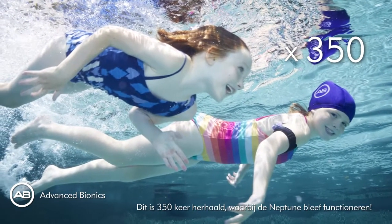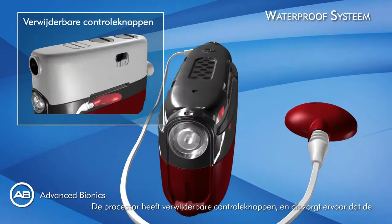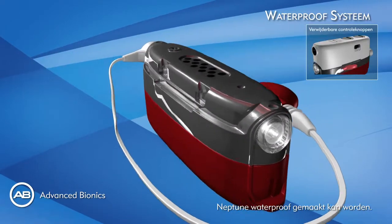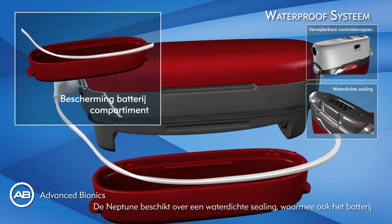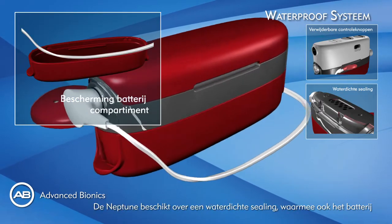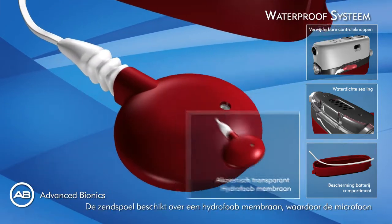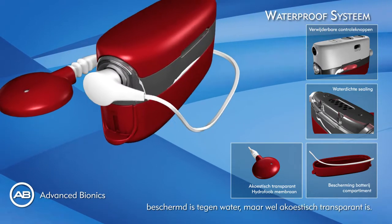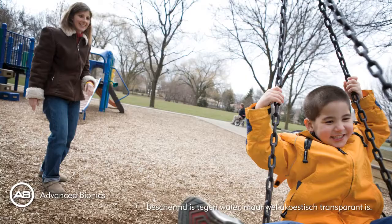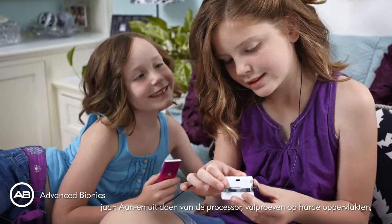The Neptune remained functional. The processor has removable controls, and this is one of the features that allows us to achieve waterproofing. Neptune also incorporates watertight sealing and has a sealed cover which protects the battery from water ingress. The headpiece has a hydrophobic membrane protecting the microphone from water damage. All parts have undergone accelerated warranty period testing to simulate daily use over a three-year period.